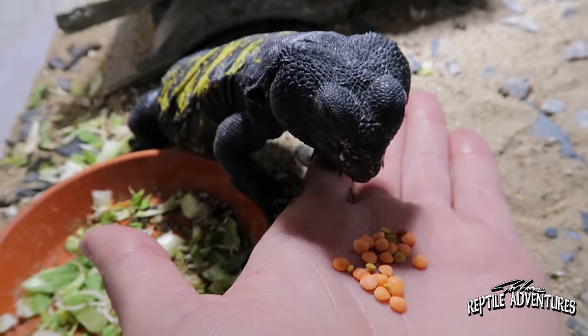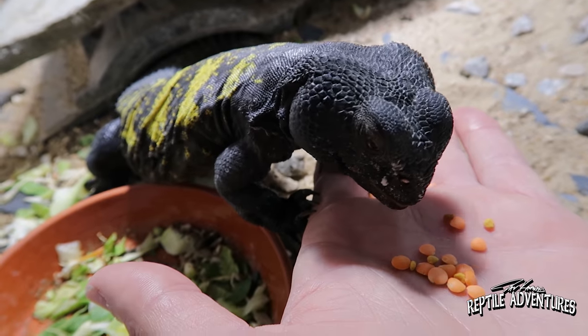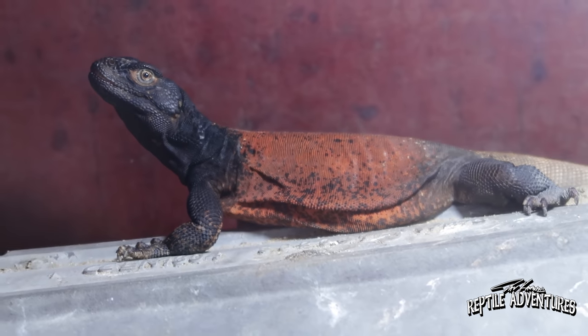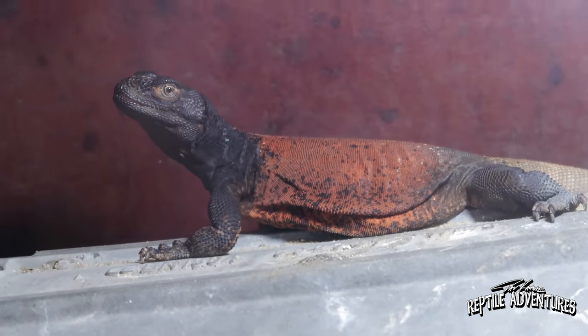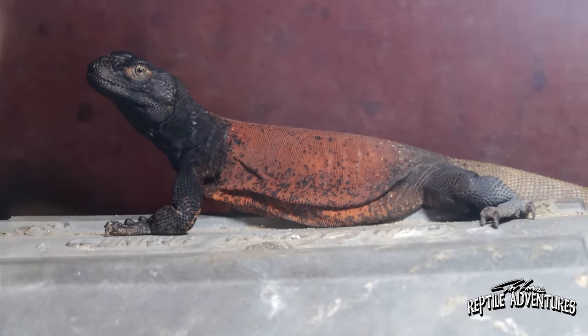I feed them exactly the same as the Uromastics. The problem is, if I give them creosote bush — I tried it, I got it from friends in the United States — but when I feed it now, they don't want it, because all the other greens I give them they like more. So they're acclimated on this diet. It's fresh, it's tastier. They eat a lot of different greens, different herbs, and they really love flowers — all kinds of flowers. I bred these guys this year — actually the second time, the first time was about eight to ten years ago.